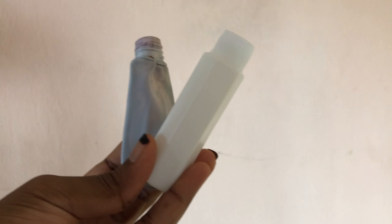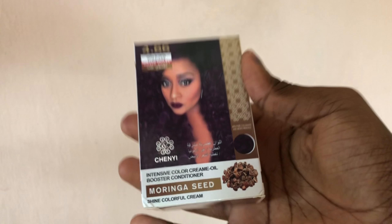It comes with a cream developer and a color cream — the color itself. I'm going to share the full details of this color while applying it to the hair.